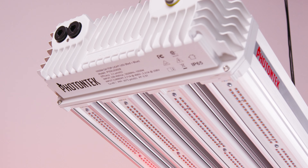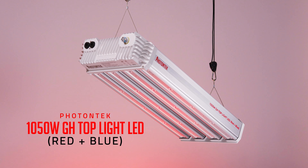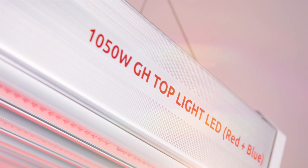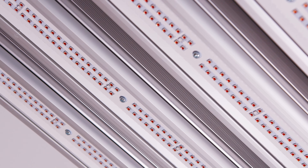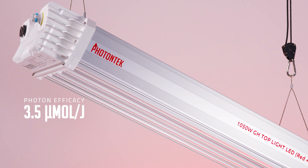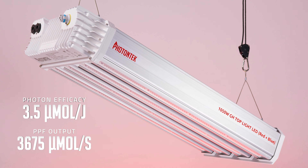Please welcome the Photon Tech 1050 watt greenhouse top light LED, red and blue spectrum. It's our most powerful horticulture LED fixture, offering an outstanding photon efficacy of 3.5 micromoles per joule and a total PPF output of 3,675 micromoles per second.